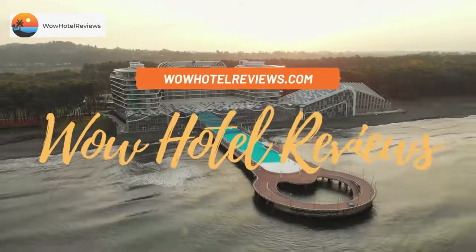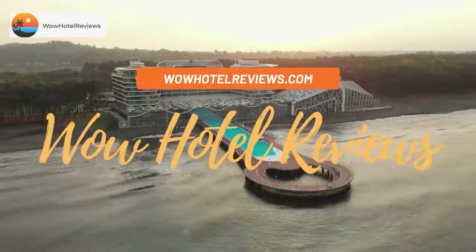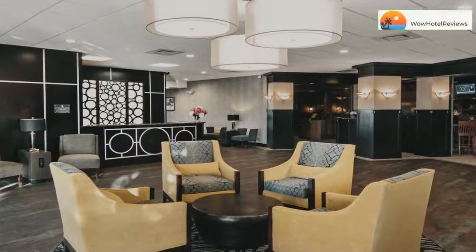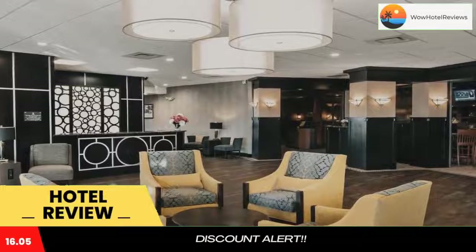Hello guys. Welcome to Wow Hotel Reviews. Today I am reviewing Best Western Ramkota Hotel Aberdeen, it's a 3-star hotel. Please use our booking.com link in the description to book the hotel and get special pricing.